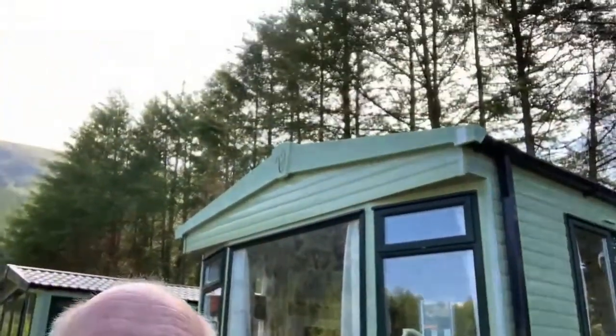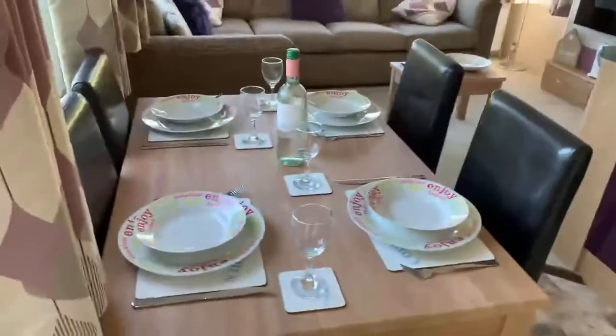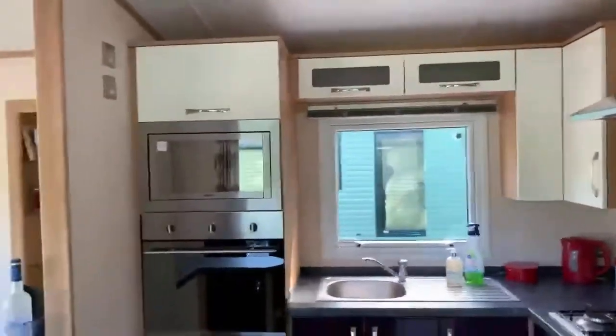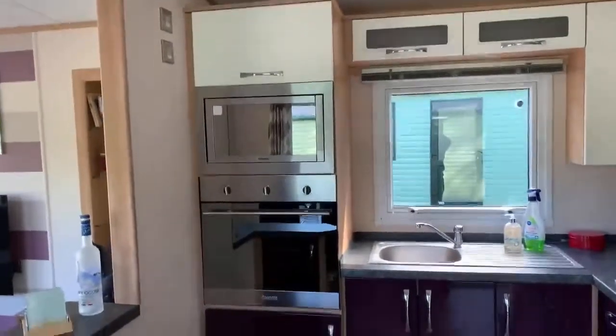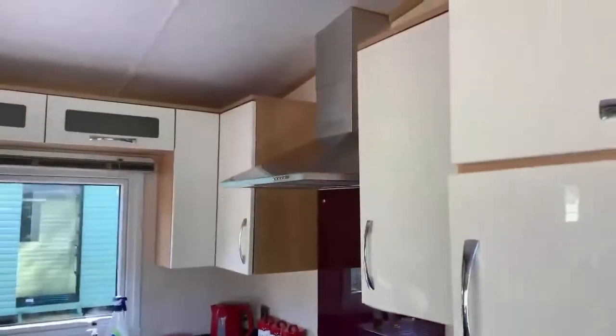Let's have a little look inside. As we come in through the entrance doorway you've got your table and chairs on your left hand side. In front of you you've got your fully fitted kitchen — there's a built-in microwave, eye-level oven, and you've got plenty of storage.